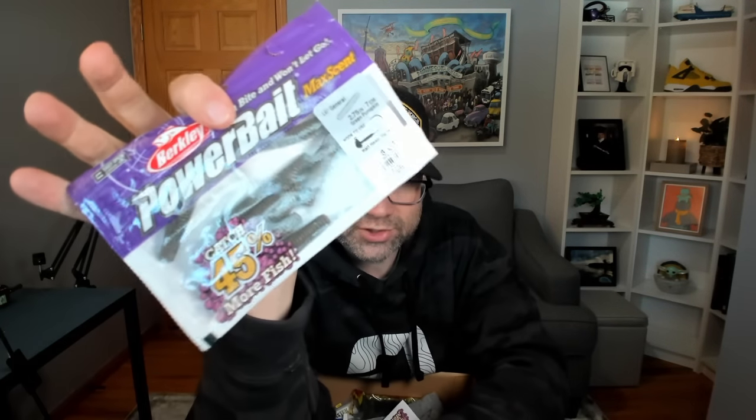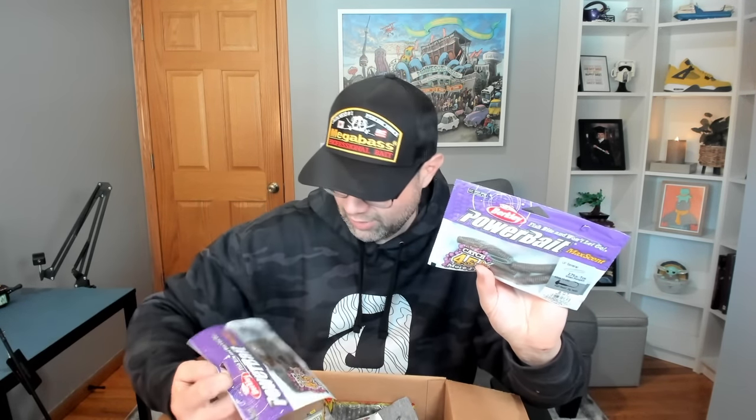There's a new bait from Berkley — they basically took a General, trimmed it down, and made it into a ned rig bait called the Lil General. I'm a sucker for ned rigs; I fish a ton of ned rig. You could just cut a General in half and throw it on a ned head, or you can get the Lil General ned bait. I grabbed two packages to try them out — they're new, so I have to try them.